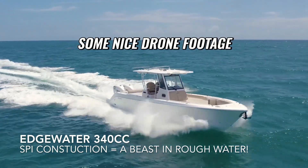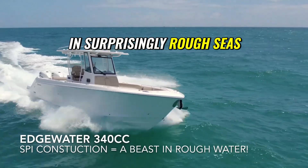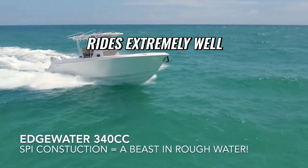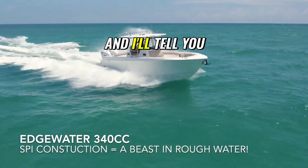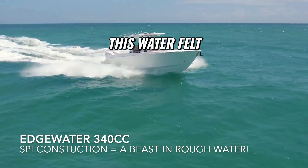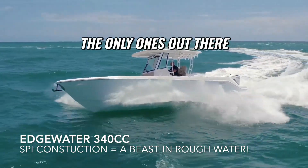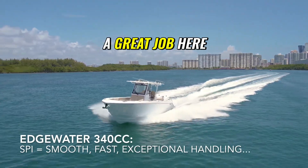Here we have some nice drone footage of the 340cc running in surprisingly rough seas. This boat is extremely rigid and rides extremely well — there's no rattling, flexing, or shaking. The water felt and looked a lot rougher in person, and we were the only ones out there.